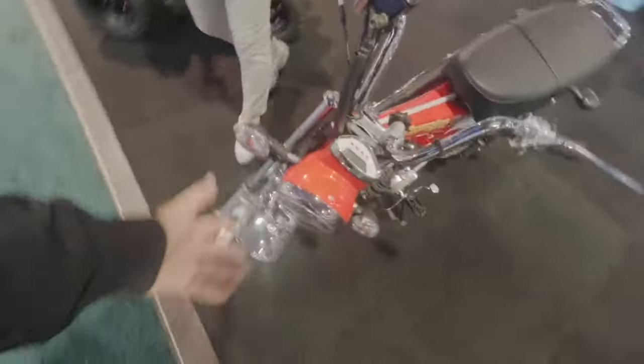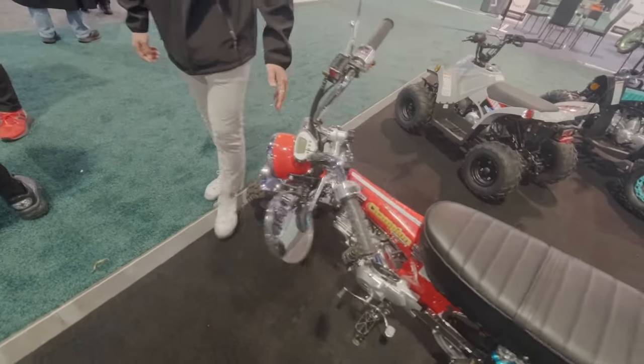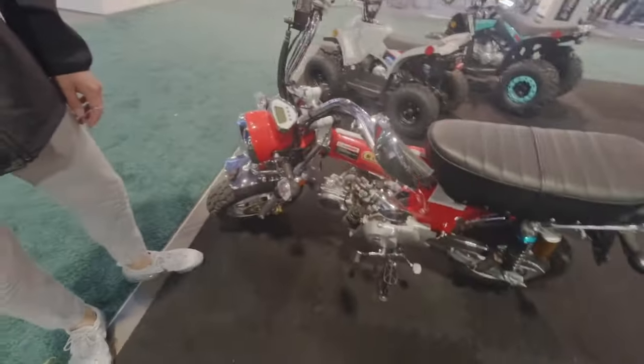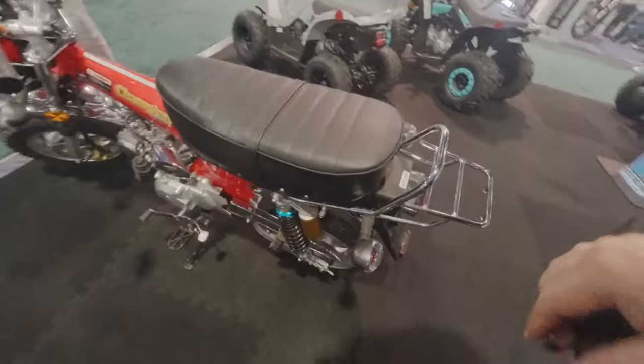Suspension in the front, you've got a headlight and turn signals, so this is street legal. We upgraded it with an LED headlight. And there's a digital speedometer here too.